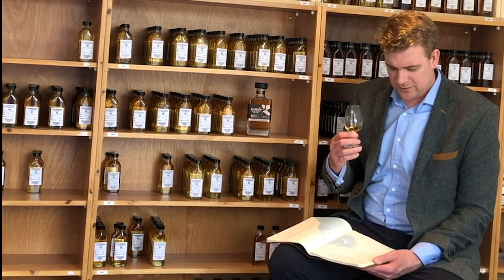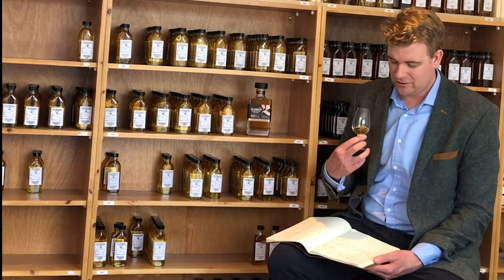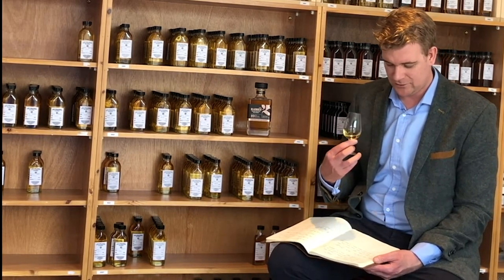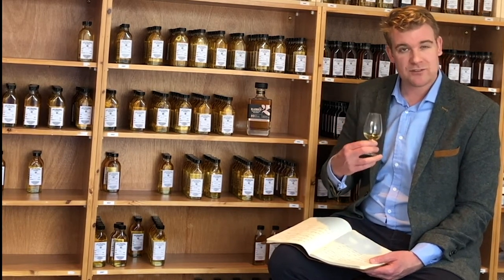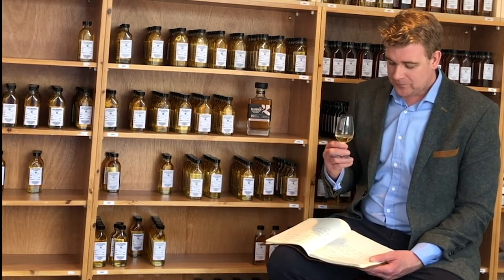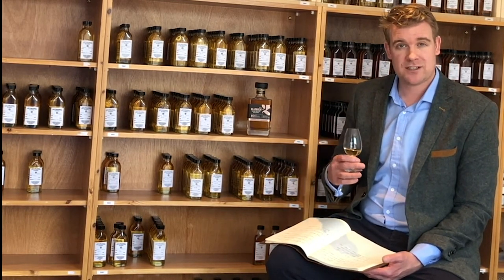Lovely, lovely thick parma violets right to start with, and then that fresh cut apples start to come through. It's a really refreshing citrus style feel to it. On the finish, very sweet mouth coating, very sugary, very thick, but ultimately leads to almost a refreshing medium finish.